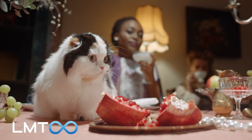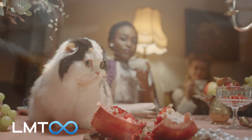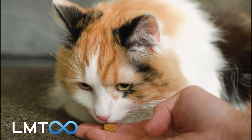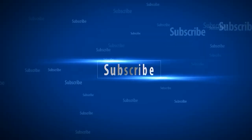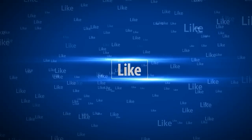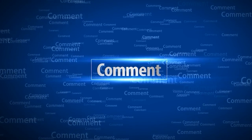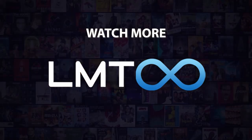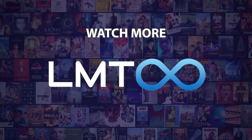Cats are amazing pets that offer companionship and love to their human companions. Share your love for your cat by posting a photo in the comments. Do you agree with our picks? Check out this other recent clip from the LMT Infinite channel, and be sure to subscribe and ring the bell to be notified about our latest videos.